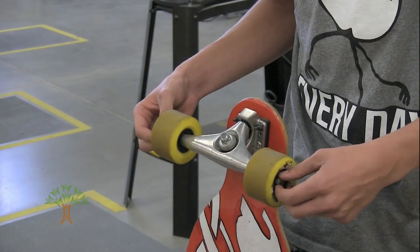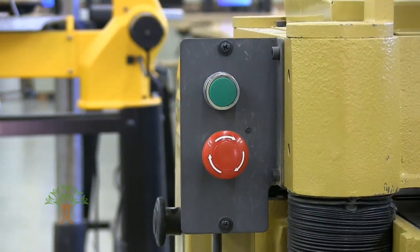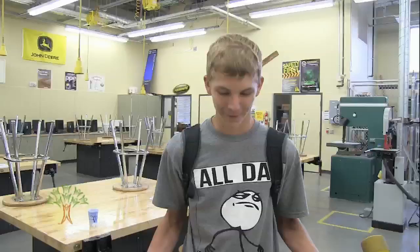For students like Gonzer, the engineering, the physics, and the woodworking are also means to a pretty fun end. This is probably one of the funnest things I've ever done in woodshop.